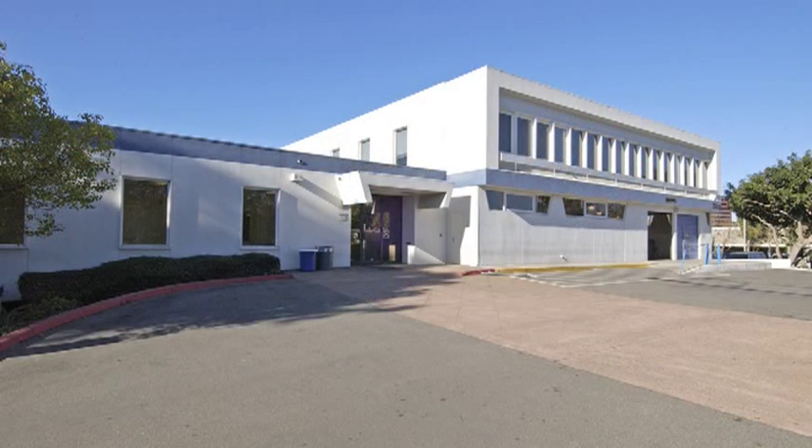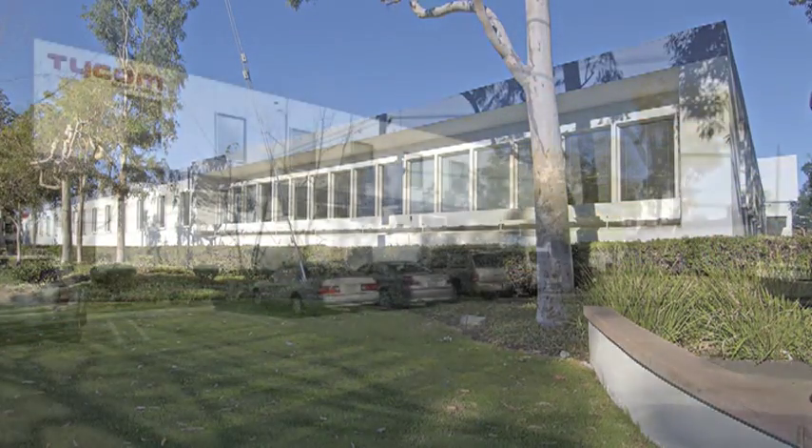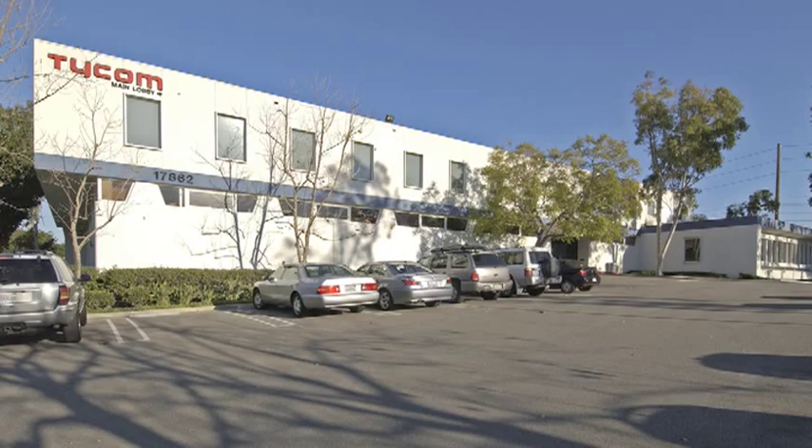What we envisioned as developers was not this product, but we saw that we could actually take this antiquated industrial building that doesn't belong in this area any longer — which happened to have the unique feature of underground parking, a valuable asset — and turn it into an office product.